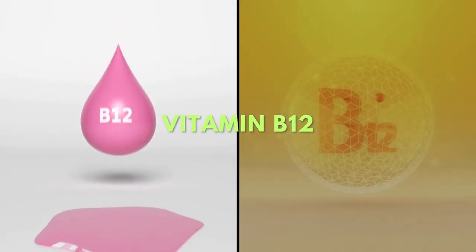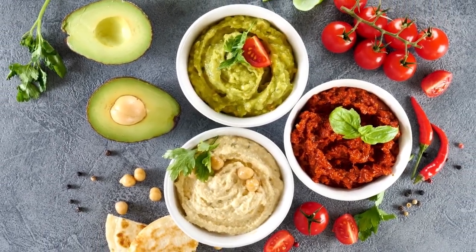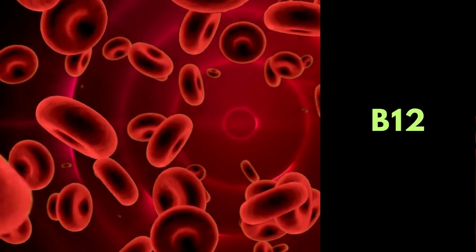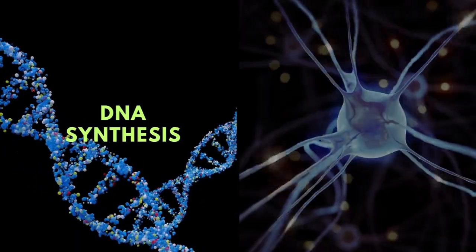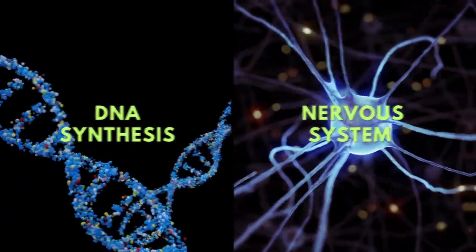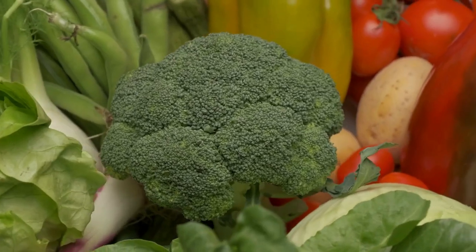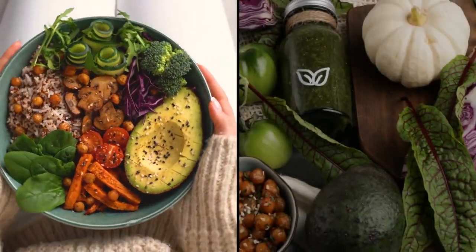Next up on our list is vitamin B12, a vital nutrient that often plays hide-and-seek in a vegan diet. Here's why it's crucial: B12 is responsible for the formation of red blood cells, DNA synthesis, and the proper functioning of your nervous system. It's a big deal. The tricky part is that B12 is naturally found in animal products, and unfortunately there are no reliable plant-based sources. This is where fortified foods and supplements come into play for vegans.